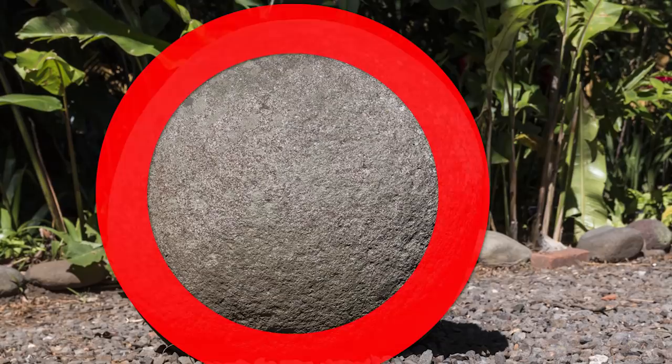Despite being called spheres, they are actually not perfectly round. Due to them being moved, blown up, and eroded, their original purpose has yet to be discovered.